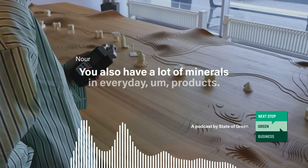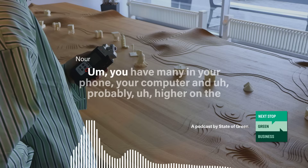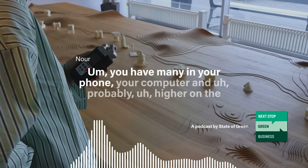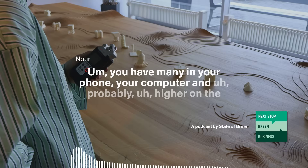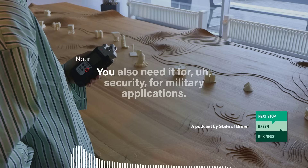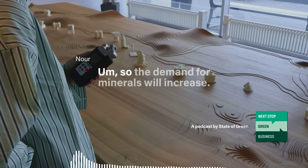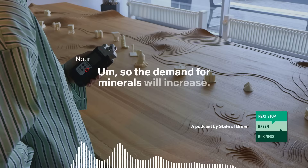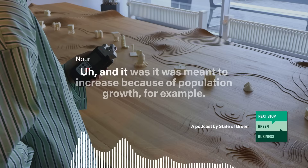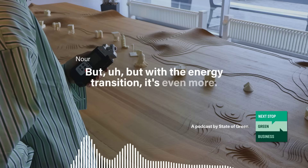You have a lot of minerals in everyday products — in your phone, your computer. And probably higher on the political agenda at the moment, you also need minerals for security and military applications. So the demand for minerals will increase. It was already set to increase because of population growth, but with the energy transition, it's even more.